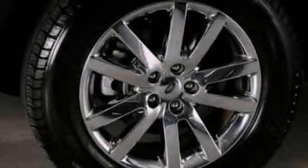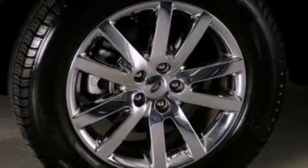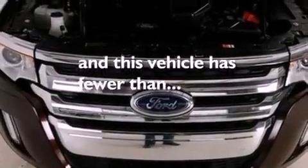Also included are a rear spoiler, privacy glass, an anti-lock braking system, side curtain airbags, and air conditioning with automatic climate control. This vehicle has fewer than 22,000 miles on the odometer.